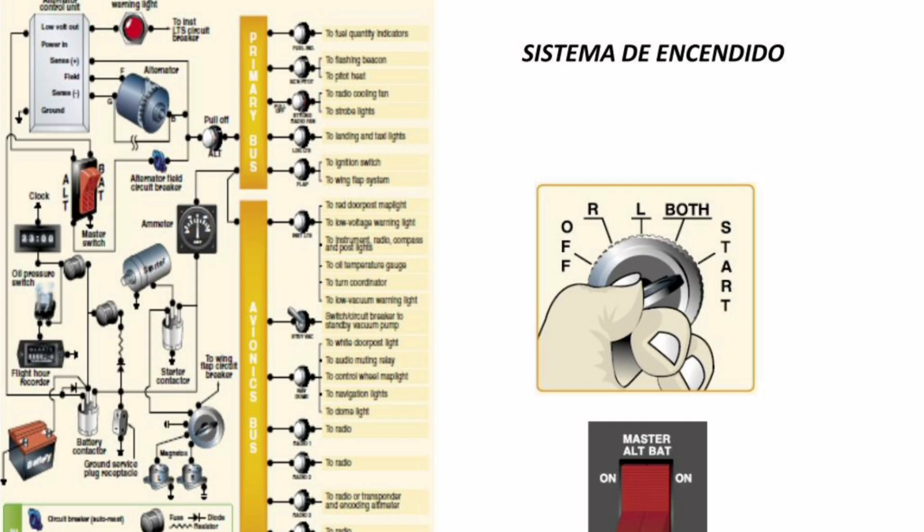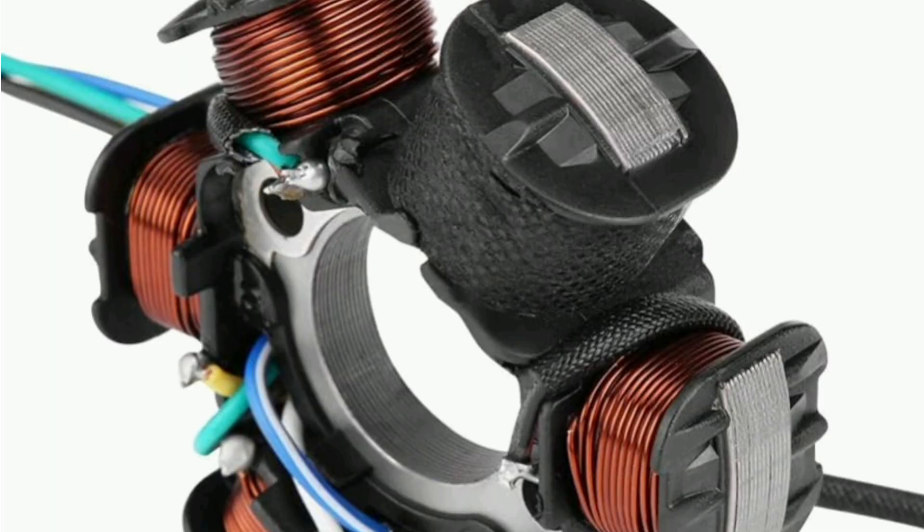Another area where magneto-ignition is used is in competition engines, such as high-performance racing engines. In these applications, the powerful, consistent spark provided by the magneto-ignition system can make the difference in engine performance and reliability in high-stress situations.